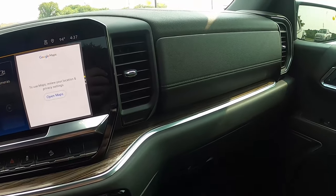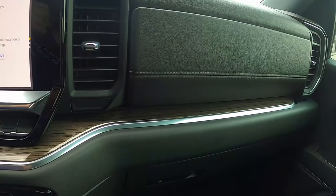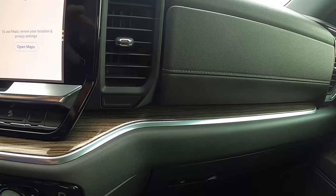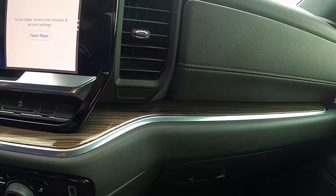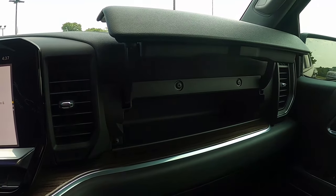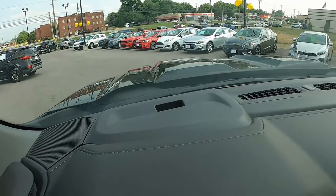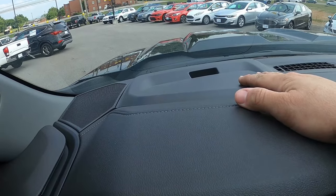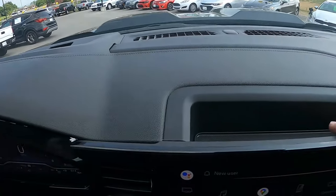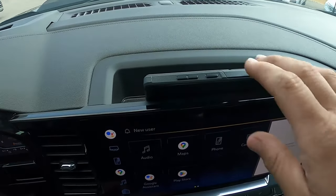Between the radio and climate controls there's more of that nice wood trim running all the way to the passenger side. On the passenger side you get dual glove boxes. The lower one is lockable with a decent amount of storage. The upper one has a hidden button - right underneath the climate fan control - that causes the lid to shoot upward, giving you a little additional storage. Up on top of the dashboard there appears to be a provision for an optional heads-up display, though this truck doesn't have one. Behind the infotainment screen is a little shelf for placing things.